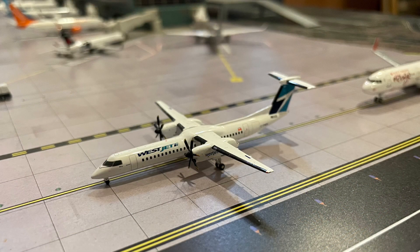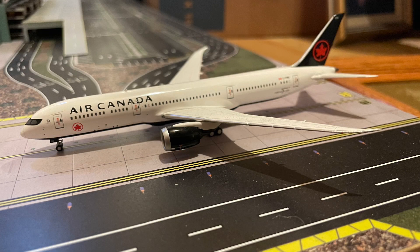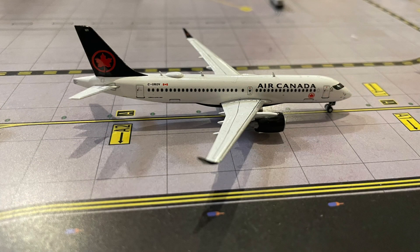Next up, we have this WestJet Q400 which will be headed out to Kelowna today. I'm hoping that WestJet paints some Q400s in the new livery soon. Next up, here we have this Air Canada Rouge A321 which will be headed out to Quebec City today. Next up, here we have this Air Canada 787-9 which will be making its way out to Seoul today. Here we have this Air Canada A220 which will be headed out to San Francisco today.